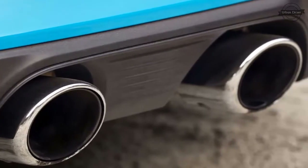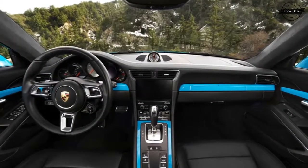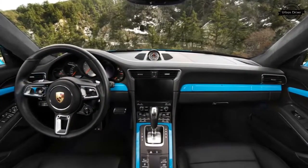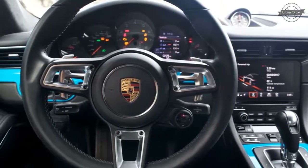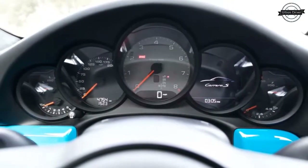The instrument panel is largely unchanged since this generation's debut as a 2012 model. A notable exception is the new touchscreen that incorporates incredibly useful Google search and Google Earth functionality into the navigation system.